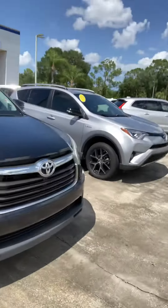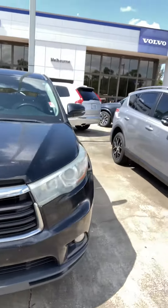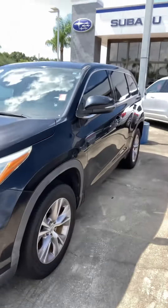Hi Kelly, I'm Andy Scanlon with Subaru Volvo of Melbourne. I spoke to you a little while ago on the phone about the 2015 Toyota Highlander. I just want to do a real quick walk around on this vehicle for you.